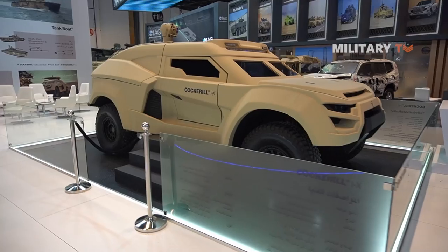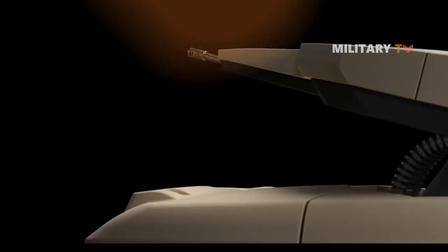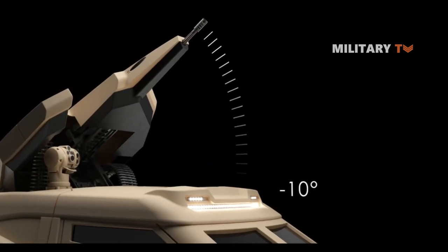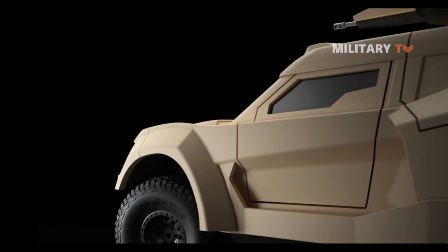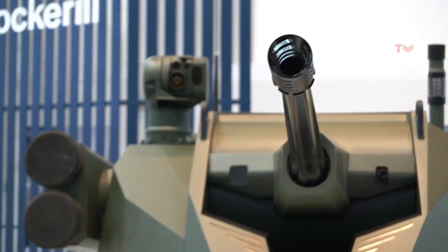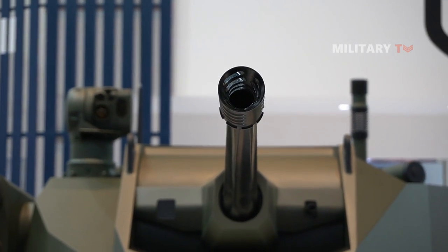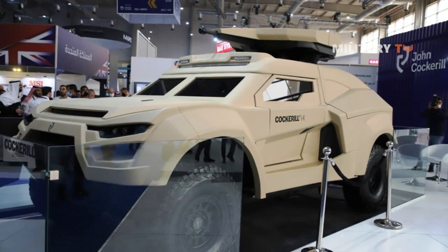The vehicle is also equipped with stealth capabilities and has a modified IR signature. The IX turret system includes advanced artificial intelligence, smart helmets for the driver and crew, and a range of detection, reconnaissance, and tracking devices. The turret is designed to provide enhanced firepower and situational awareness to the vehicle crew.